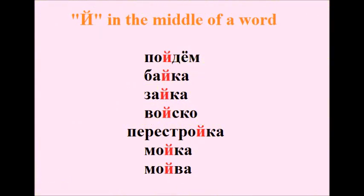Пойдём, байка, зайка, войско, перестройка, мойка, мойва.